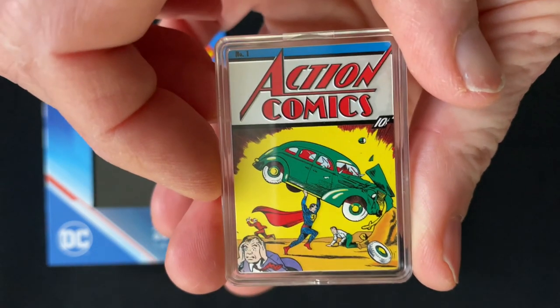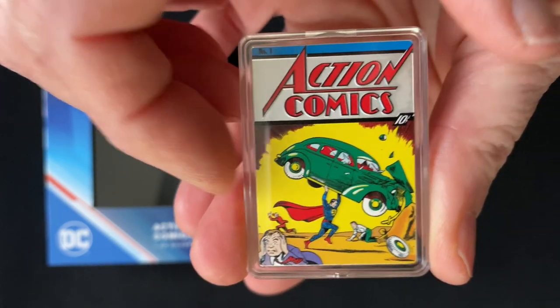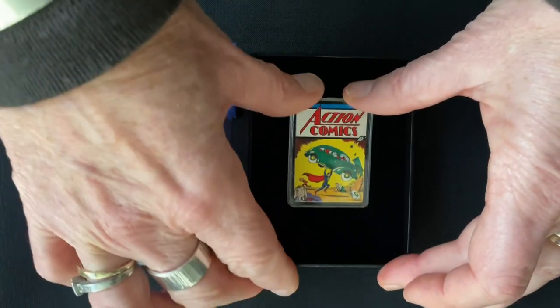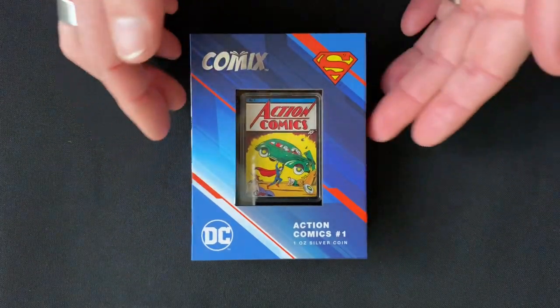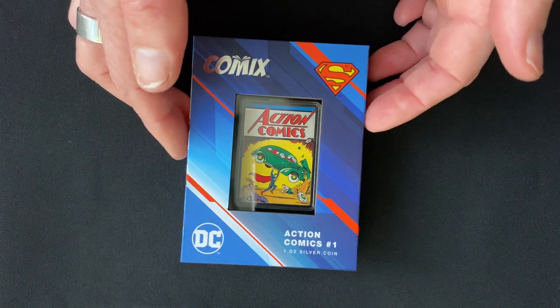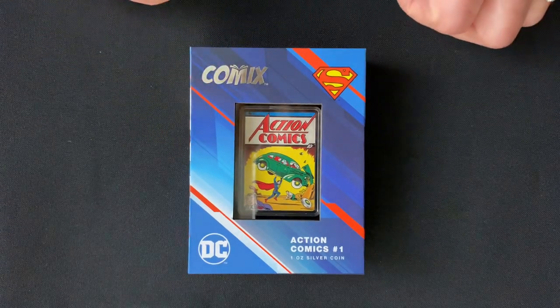So if you want to grab this one-of-a-kind replica today, hop over to our website now. And if you'd like to see more of these comics coins, don't forget to subscribe to this YouTube channel. There'll be another three releasing this year, all DC epics, so make sure you don't miss out.